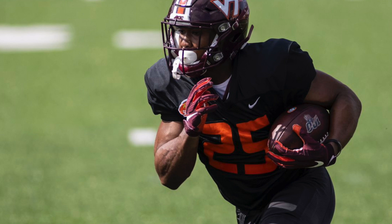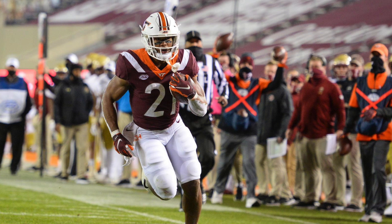We drafted Khalil Herbert in the sixth round. We actually traded back — we had the 208th pick and traded back with the Seahawks to acquire pick number 217 and pick number 250 as well.